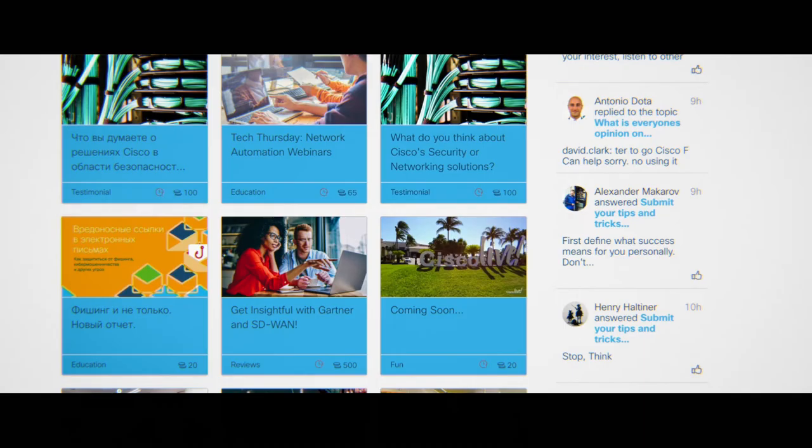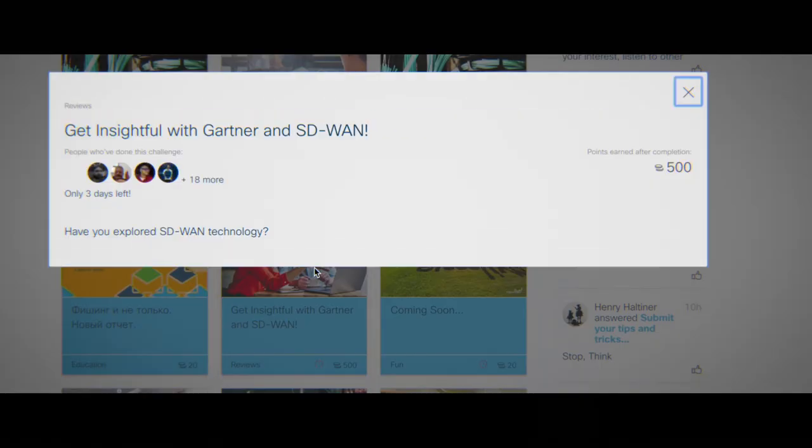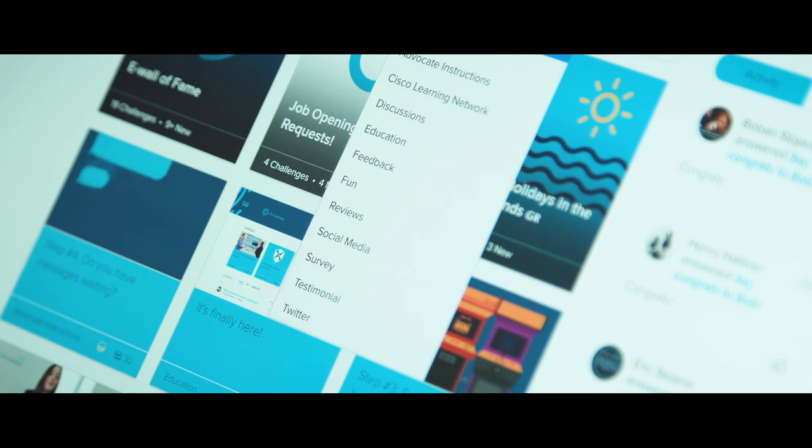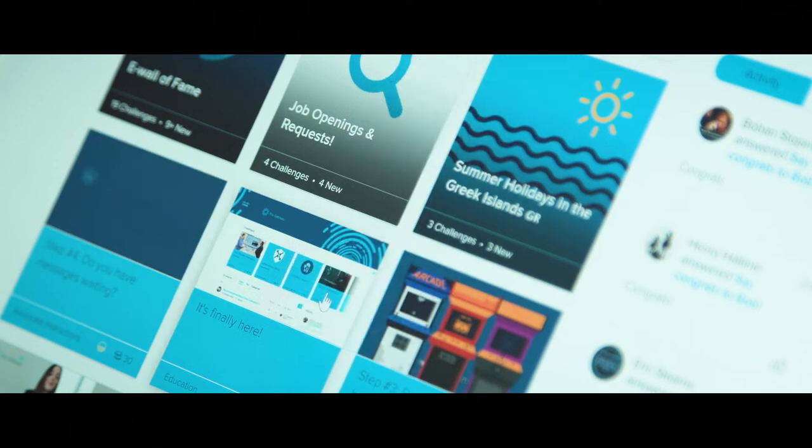You can choose your own path — read blogs on interesting topics, be the first to find out about new products, or complete a customer testimonial — and you'll be rewarded for it.